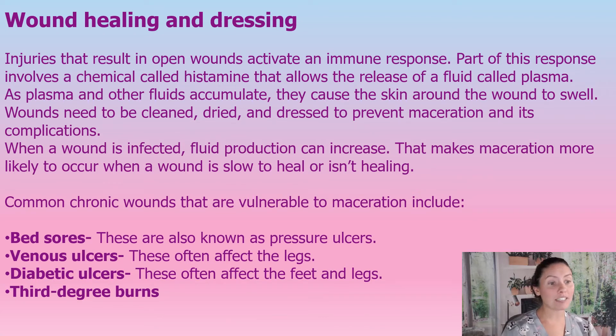When a wound is infected, fluid production increases, which makes maceration even more likely to occur. So we always have to be assessing a wound, assessing our markers, and checking for infection — because if infection is starting, we know maceration is going to happen and fluid production is going to increase. We need to immediately recognize this and put on a thicker bandage.